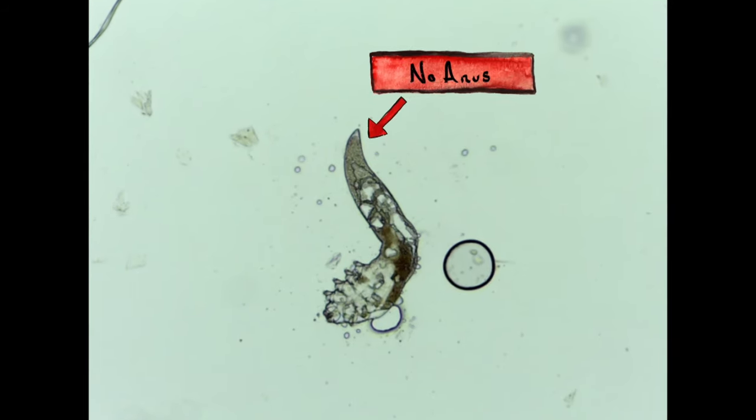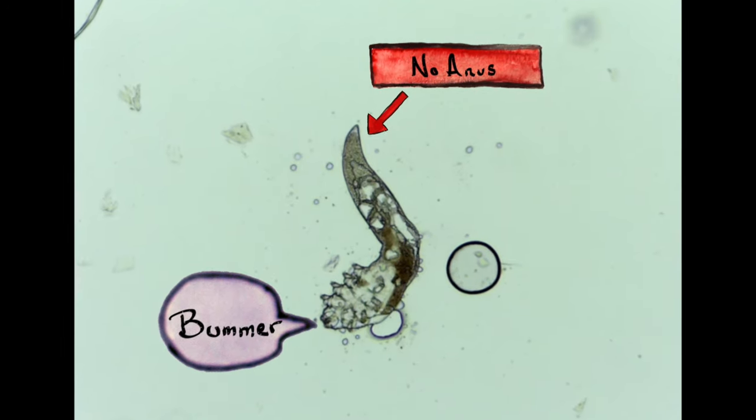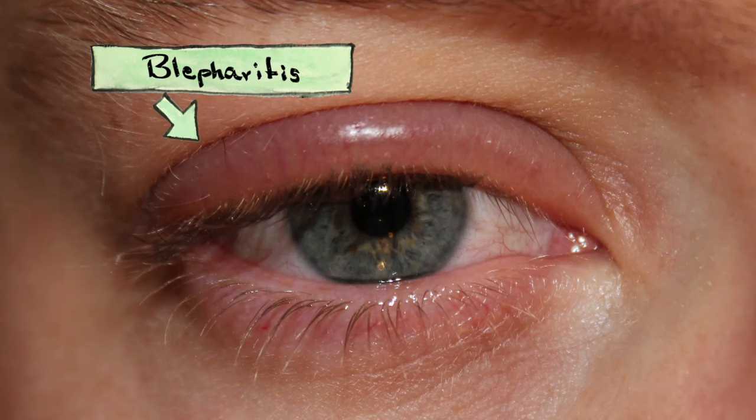And that's where things get really gross. Face mites don't have anuses. Bummer. They store all of their poop in their abdomens until the day they die, at which point they decompose and leak feces all over your face. In fact, some scientists think that the bacteria in their poop could be related to certain skin conditions, like rosacea or blepharitis.